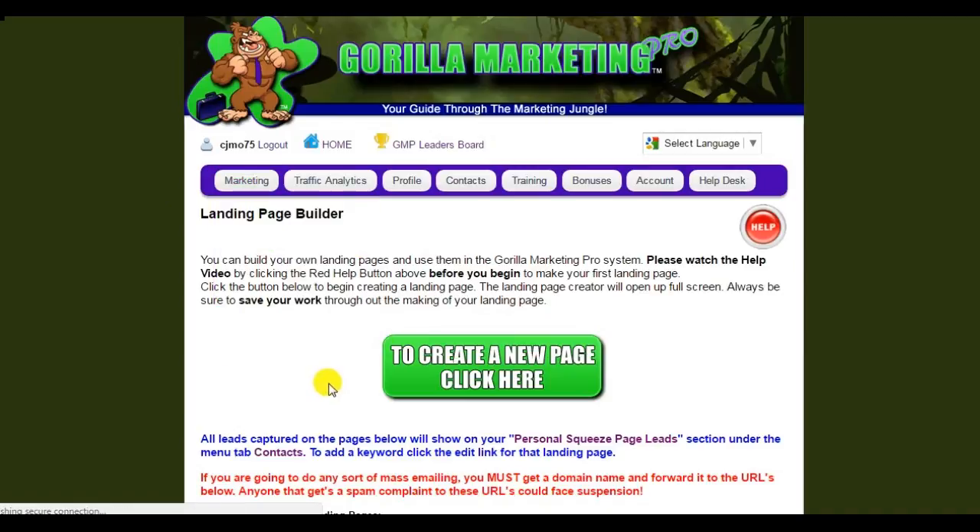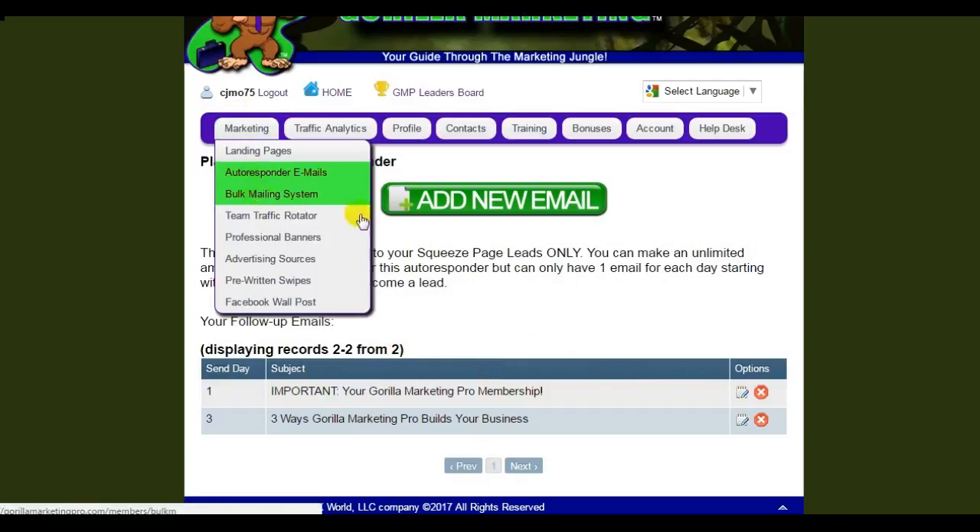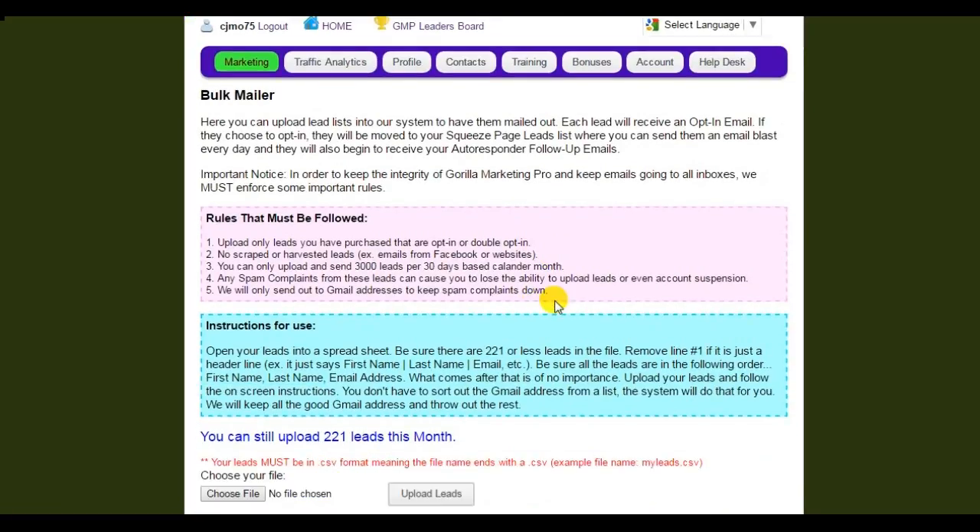The next tool is the autoresponder. I can set up as many messages as I want — my own custom personal messages — and these messages are going to automatically go out to everybody who joins through my squeeze pages. Now this is going to blow your mind: the bulk emailing system. Every 30 days you can upload 3,000 of your own leads — no questions asked. Those are your leads, you upload the file, and Guerrilla Marketing Pro will automatically send out a confirmation email, adding 3,000 people every month to your list.